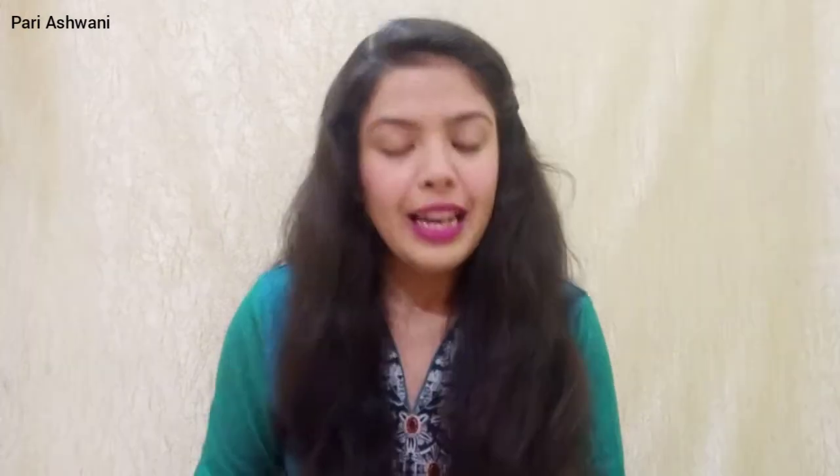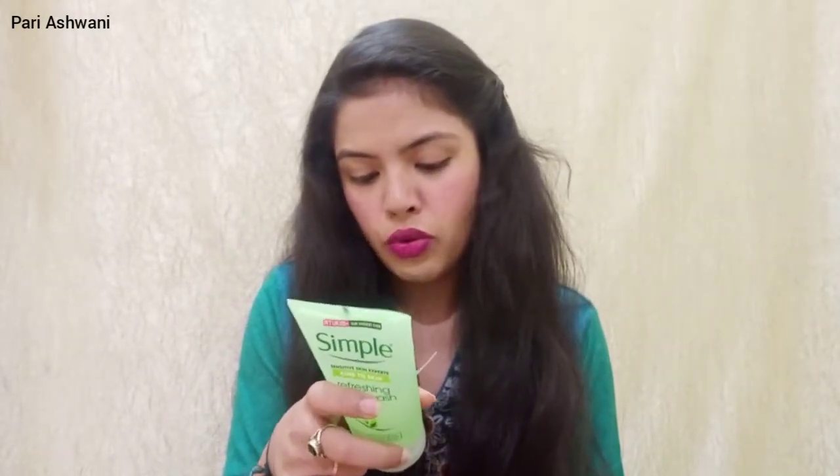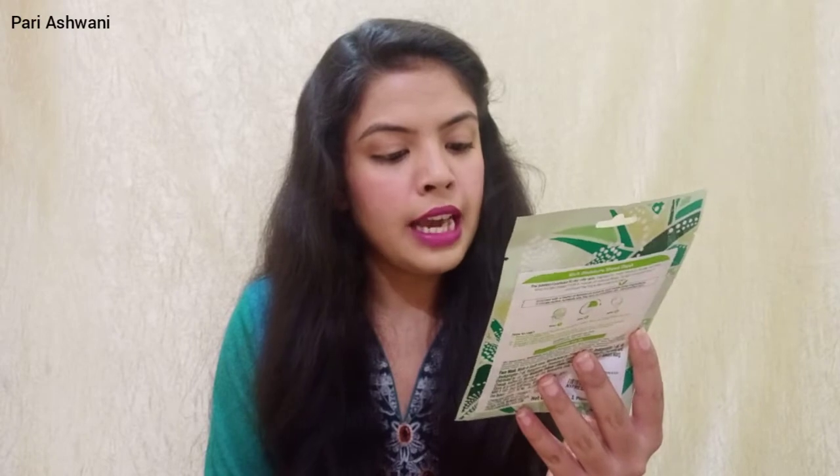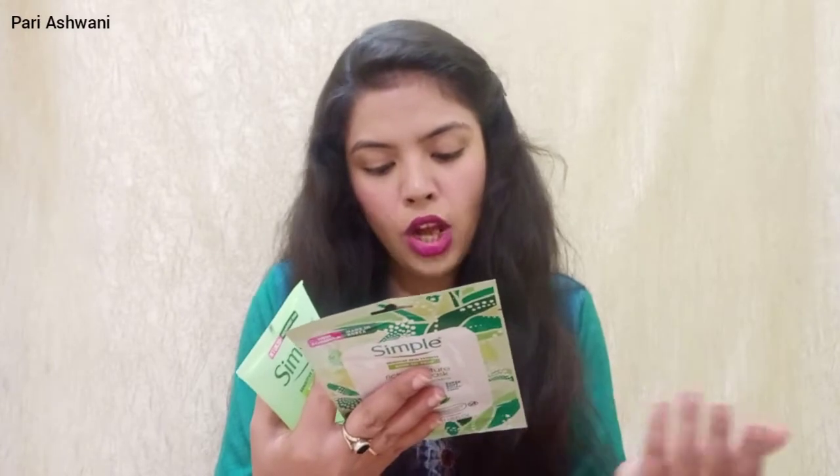Now I will remove it from the cart. Next thing, let's see what's in here. Next thing is by Simple Skin Care and it's a sheet mask. The variant is Rich Moisture Sheet Mask with Botanical Extracts. The MRP is 325 rupees, quantity is 150 ml, and it's a single sheet mask claiming 16 days moisture.